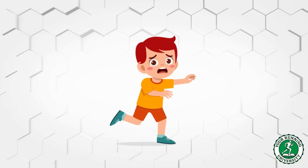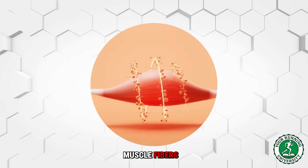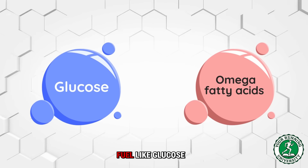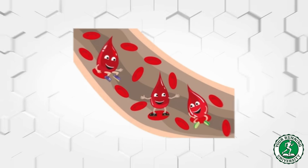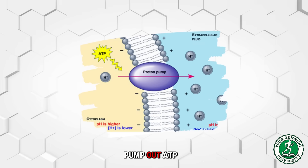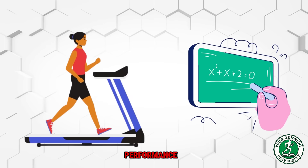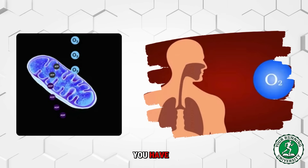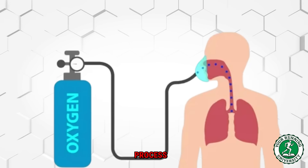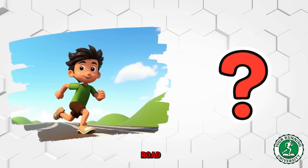ATP is the only fuel your muscles accept. Without ATP there is no contraction, no movement — you freeze. This is where the mitochondria come in. Like microscopic furnaces inside your muscle fibers, they take in fuel such as glucose or fatty acids, take in oxygen from your blood, burn that fuel, and pump out ATP. The more mitochondria you have, the more oxygen you can process per second, and the more ATP you can produce aerobically.